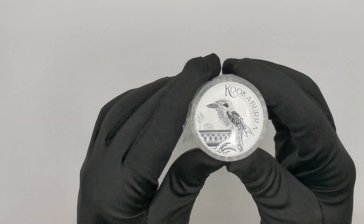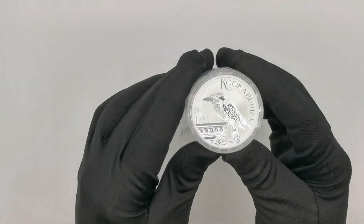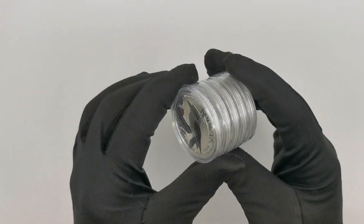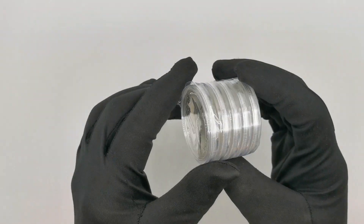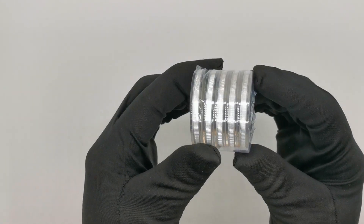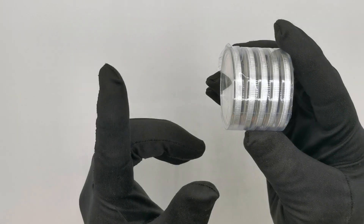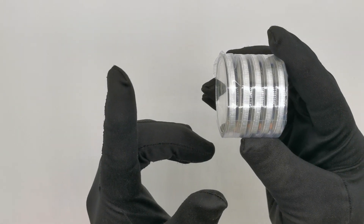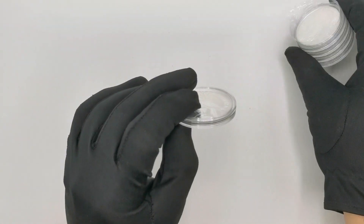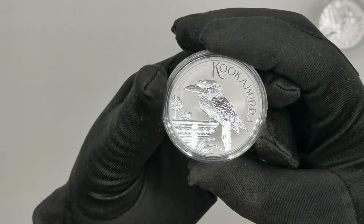Let's have a bit of a closer look and see what they have come up with for the 2022 design. The coins come in a capsule, and the capsules are shrink wrapped in a pack of 10. Over here we have five coins, but if you buy a pack of 10 this is pretty much how long the roll is going to be. Let's take the coin out and have a bit of a closer look at it.